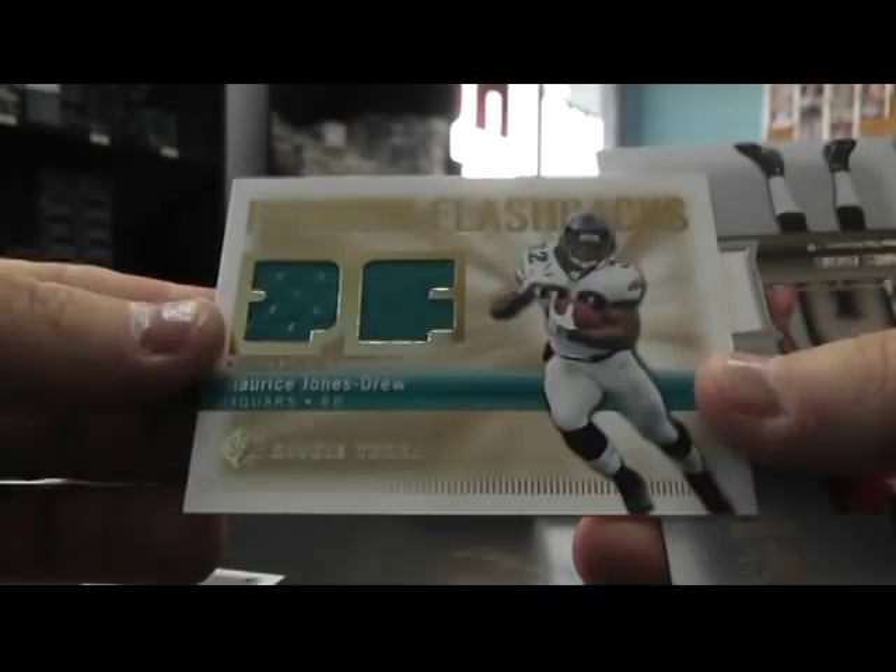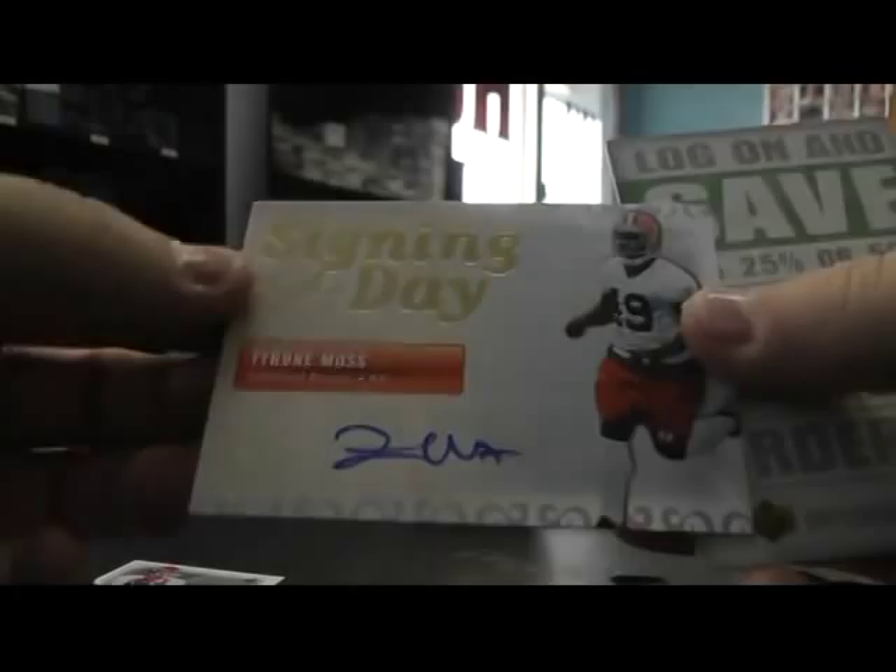That's always good. Alright. You got a jersey of MJD, you have a jersey of Gane Adams, autograph Tyrone Moss, and base.